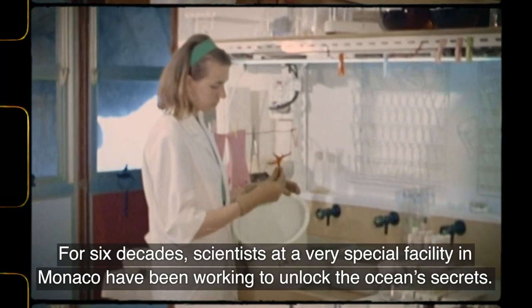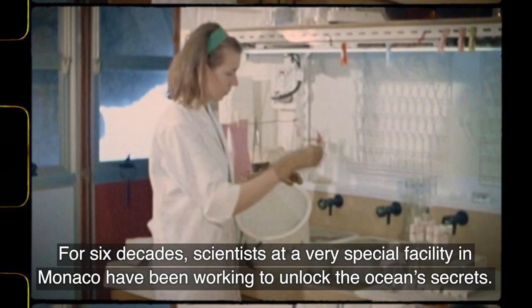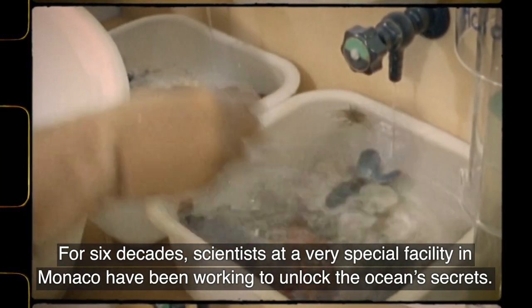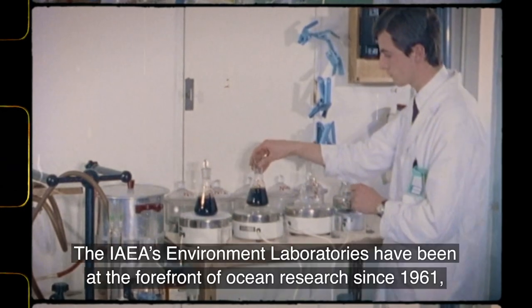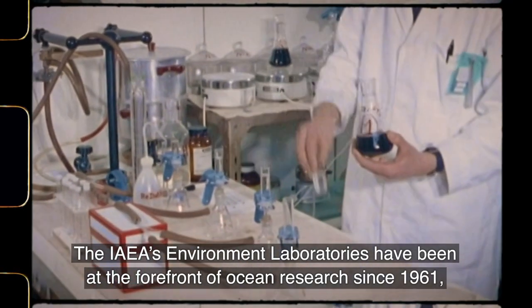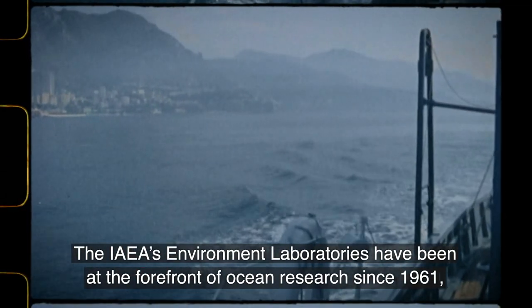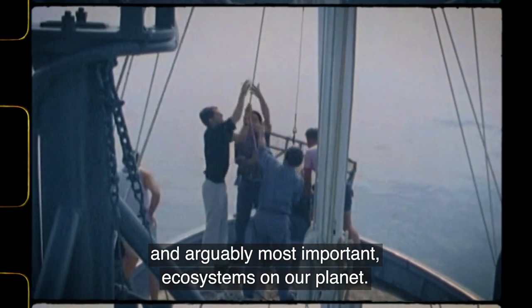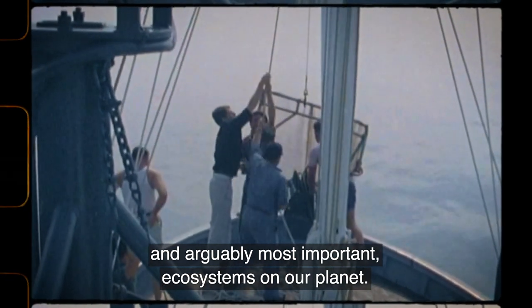For six decades, scientists at a very special facility in Monaco have been working to unlock the ocean's secrets. The IAEA's environment laboratories have been at the forefront of ocean research since 1961, gathering valuable insights into the least known and arguably most important ecosystems on our planet.